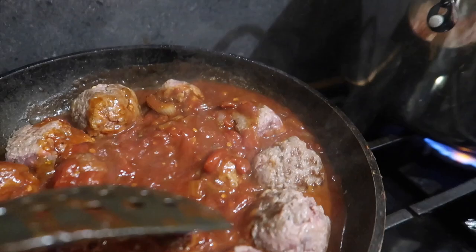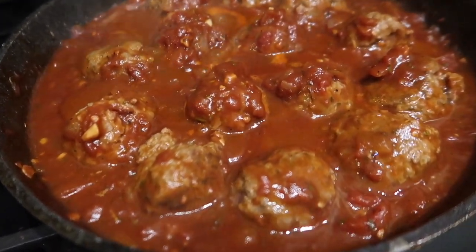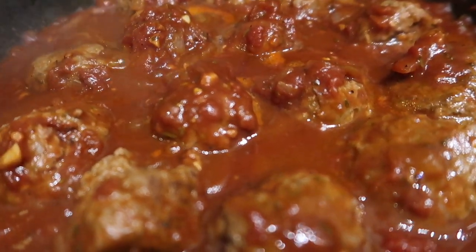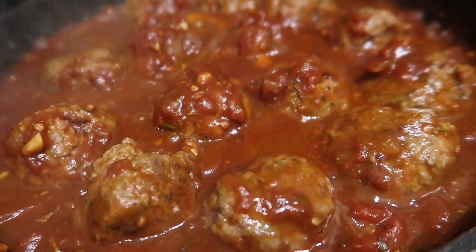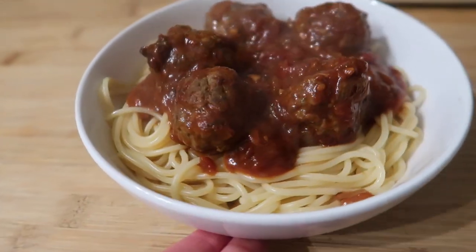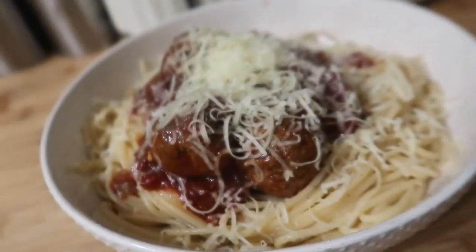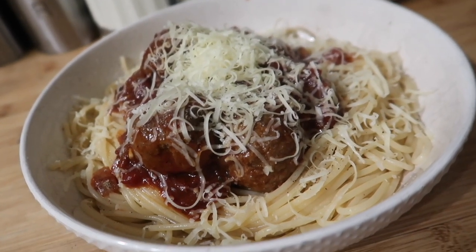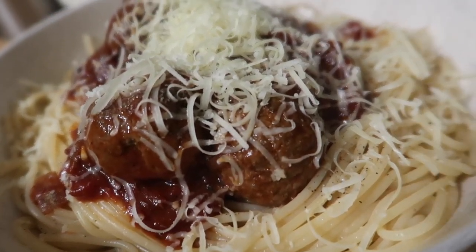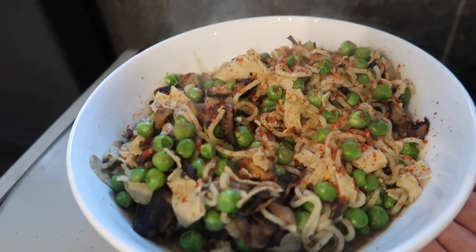For the sauce I used my basic bolognese recipe — there's a video on the channel linked below. It's got garlic, onions, tomatoes, Worcestershire sauce, stock cubes, red wine stock pot, mixed herbs, tomato puree, and a little sugar to cut the acidity. Once the meatballs were lightly browned I added them into the sauce to finish cooking — you get a soft inside with a nicely browned edge. Served traditionally with spaghetti and grated cheese.